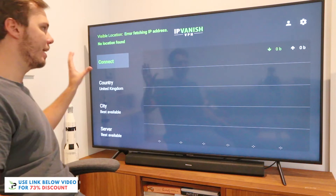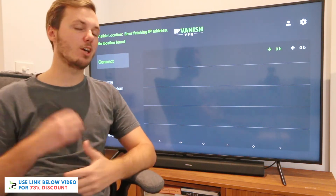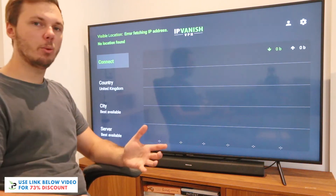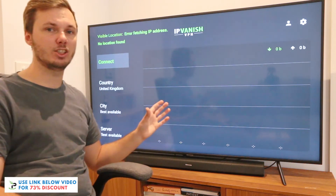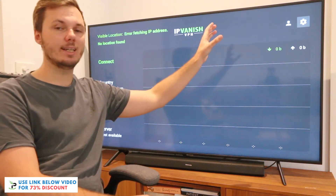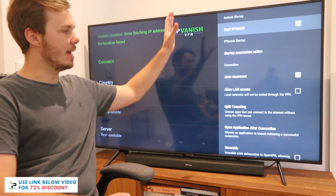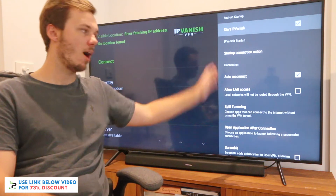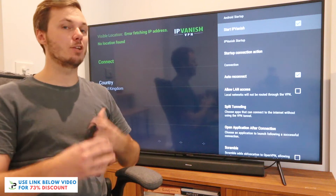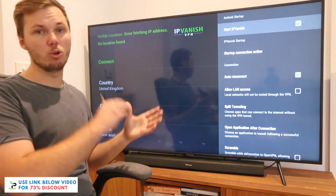Before I connect to any servers, the first thing I want to show you is the settings of IPVanish and my thoughts on what they offer, especially when compared to the competition. To access the settings, you just navigate to the top right-hand corner and click on the gear icon. As you can see, we've got a heap of settings we can now access within IPVanish, and I'd have to say this is definitely one of the strong suits — they really do let you get down to fine details and make the most out of the service.